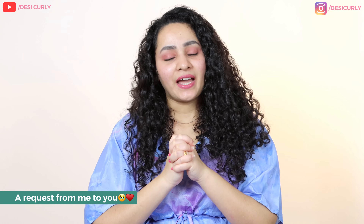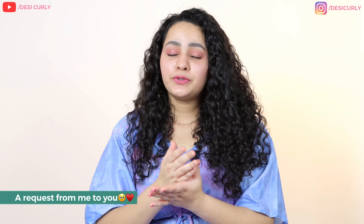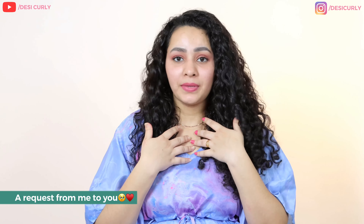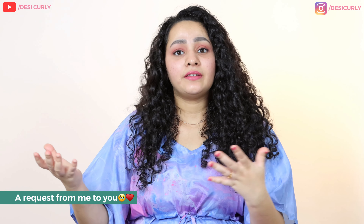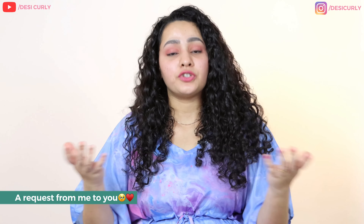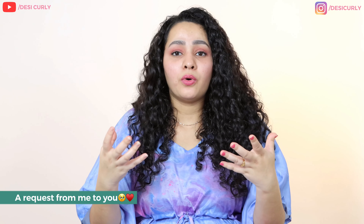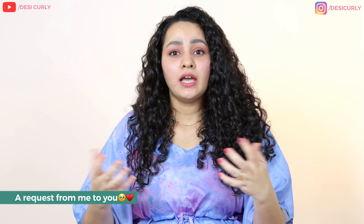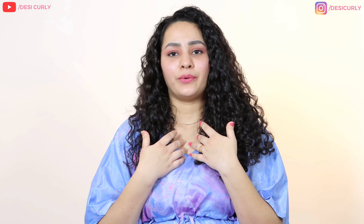I hope you really liked this video. One request from my end — if you have used any of these accessories, please mention your feedback in the comments. It's not just for me, it's for other wavies and curlies watching this video who would like to know your personal experience of how you liked or disliked the product. Do mention your hair density, your curl type — wavy or curly — and your strand thickness, as that matters a lot. I'll see you next time. Bye-bye.